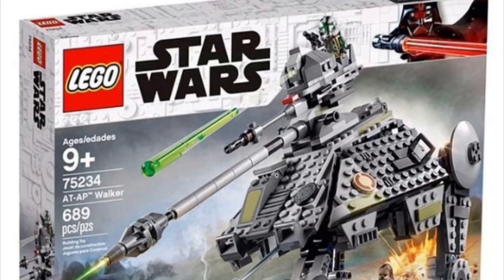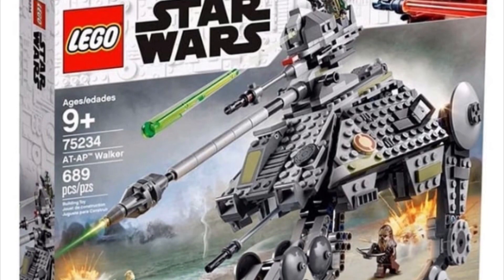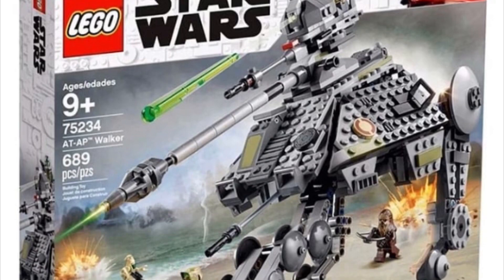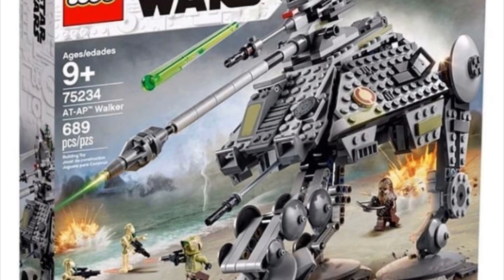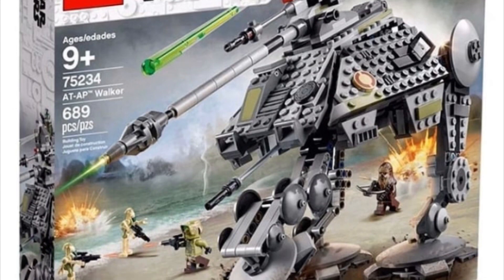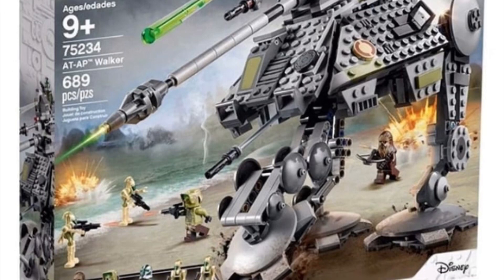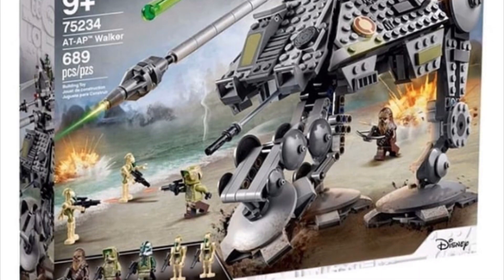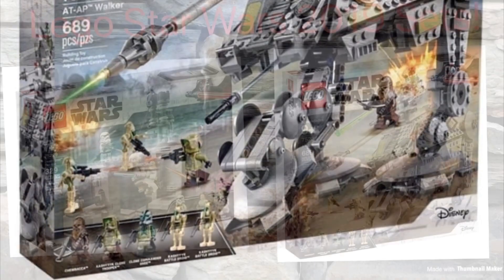Next set is a new AT-AP Walker, and this one's gonna be $80, which is a pretty decent price. This is really cool — I'll definitely try to get this one. It comes with a decent selection of minifigures, it's just such a cool vehicle, and it's got a nice little interior with a decent amount of room. That's a pretty cool set; I will definitely try to pick this one up.